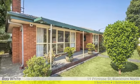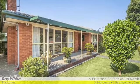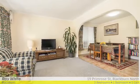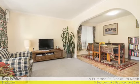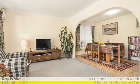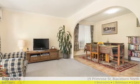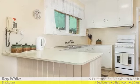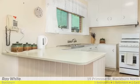Enter this 1964 brick veneer home via the manicured front garden to the entrance hallway, and you find yourself in a light filled and lovely updated space. The good sized living area opens on to the dining room, which in turn leads through to the kitchen in an open layout, with updated benchtops and a freestanding oven.